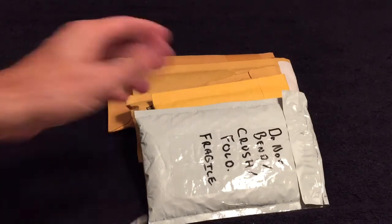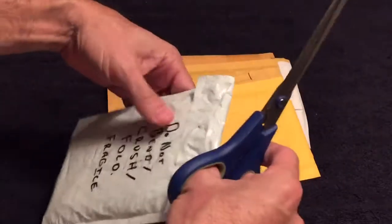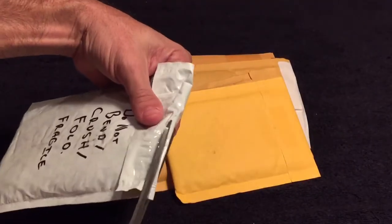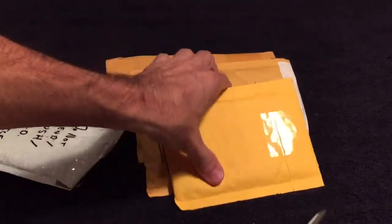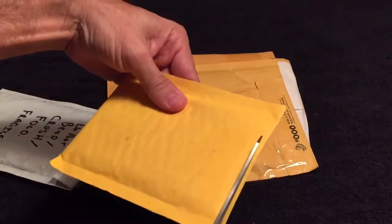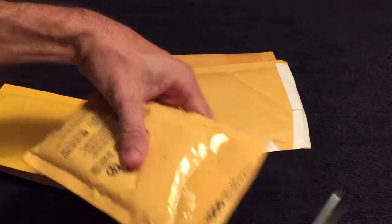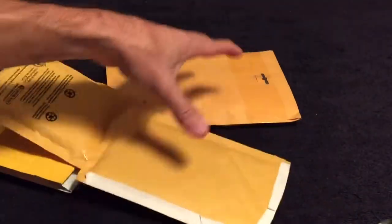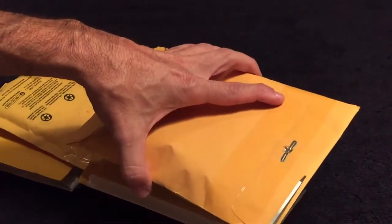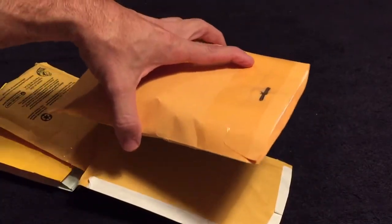Hey guys, got a five package mail day. I always like when they write stuff like this on here — the unique one, when it said 'wedding photos,' I thought that was pretty clever. Usually you get the French 'fragile' but not this time. Let's see what we got.